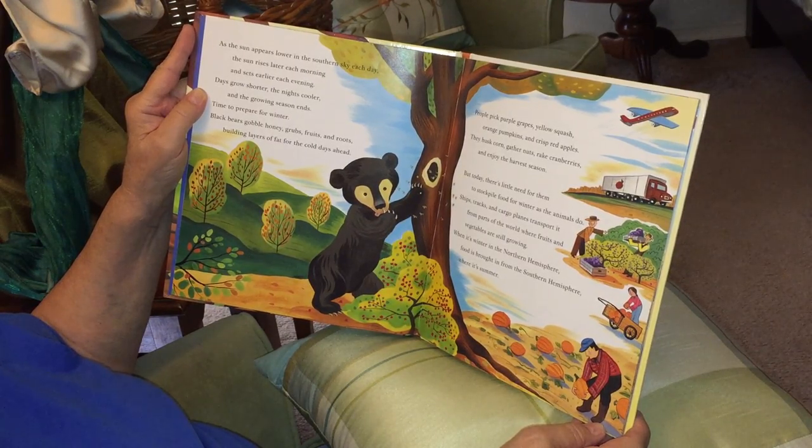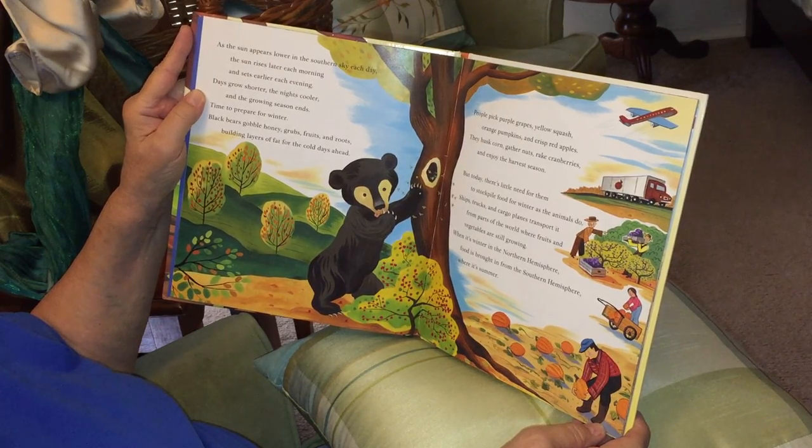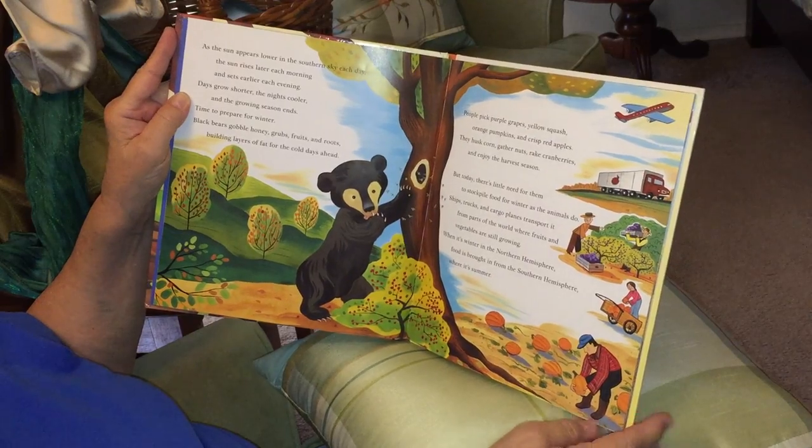Black bears gobble honey, grubs, fruits, and roots, building layers of fat for the cold days ahead. So here's the bear.